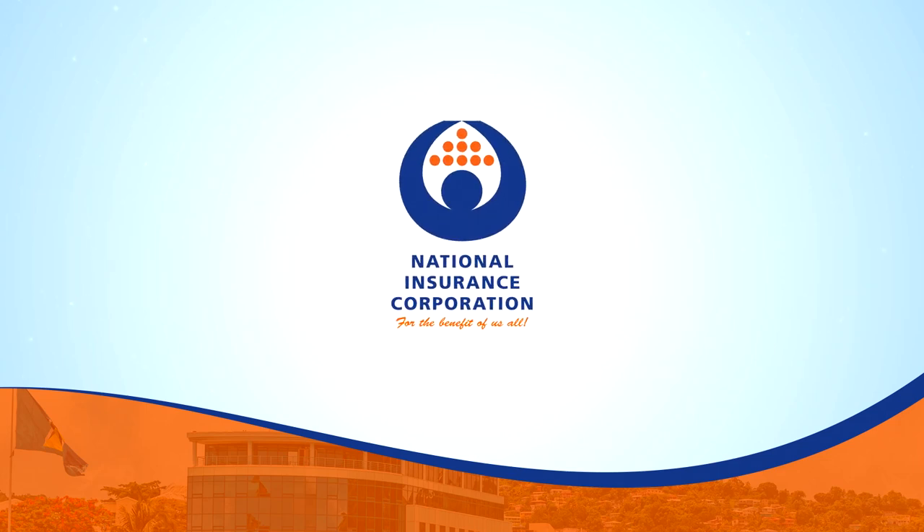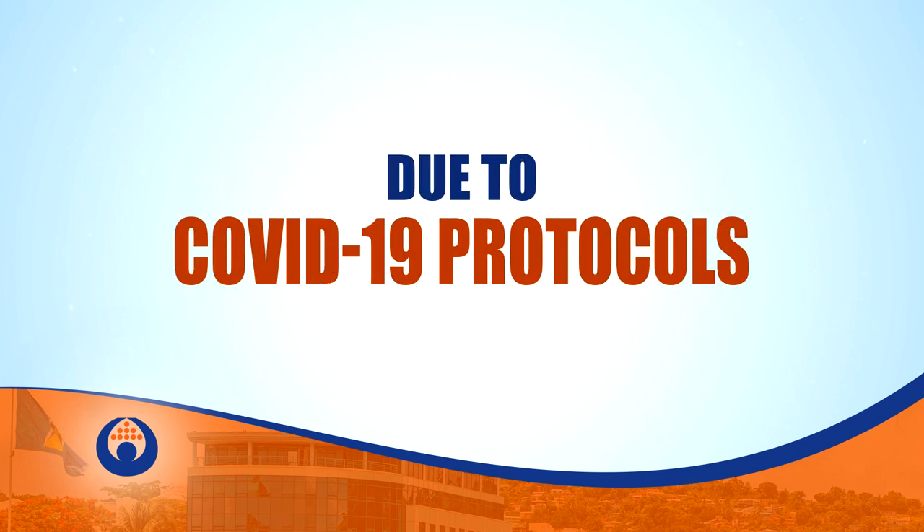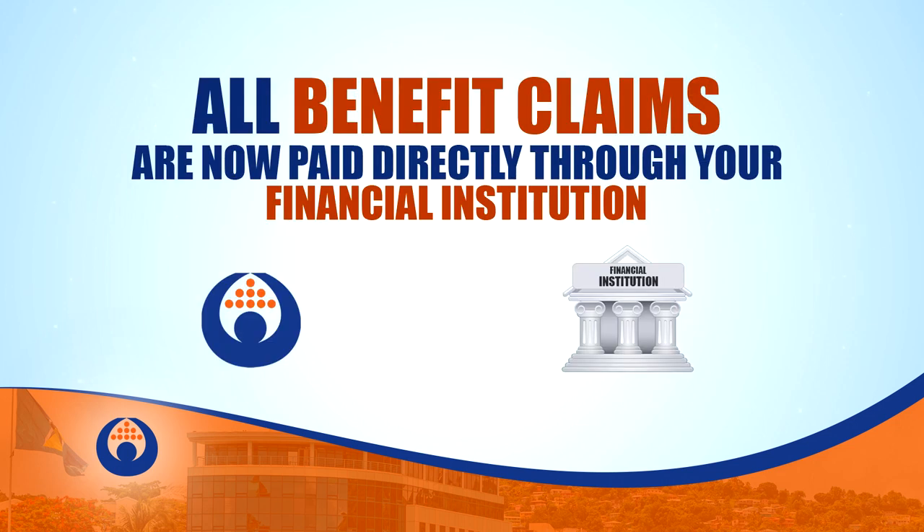If you recently submitted a claim to the National Insurance Corporation, you also need to submit your financial account information to get paid. Due to COVID-19 protocols, all benefit claims with the NIC are now paid directly through your financial institution.